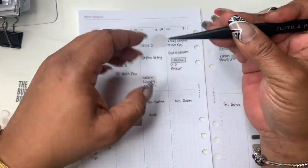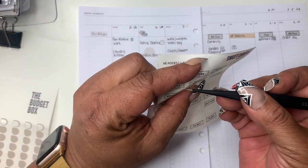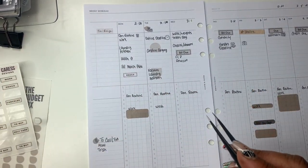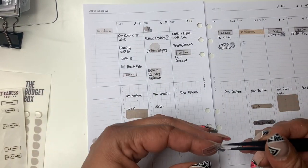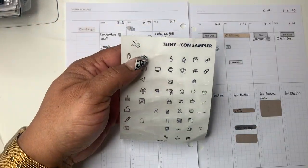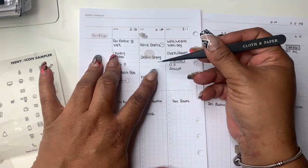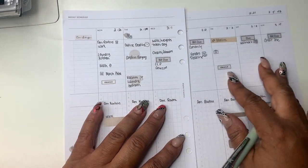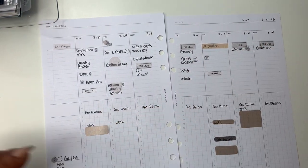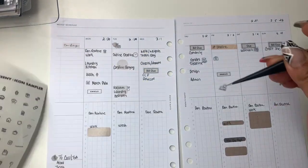I'm taking these little gumdrop stickers to bring my eye to important things. I need to contact and follow up with the surgeon on Tuesday, so I wanted to highlight that. Before I put that sticker down, I put a little medical icon because they're trying to schedule surgery for Friday — it's been rescheduled again, which is crazy. I want to make sure I give them a call on Tuesday to verify, since they're waiting on some paperwork, to confirm the surgery will happen that Friday.